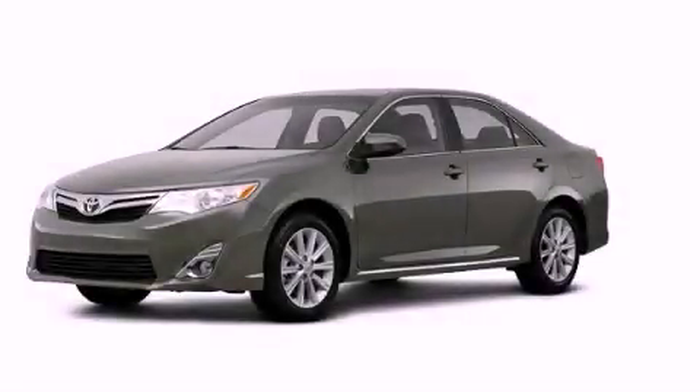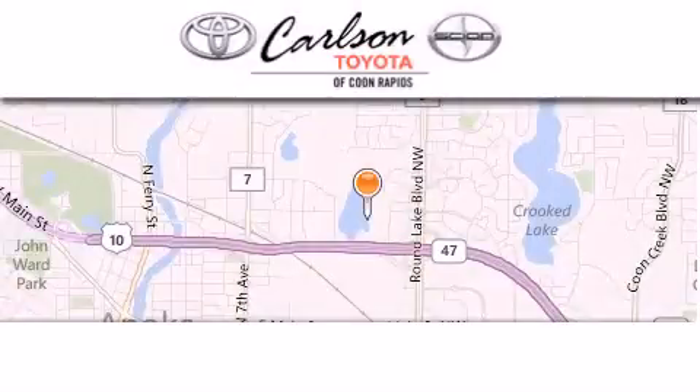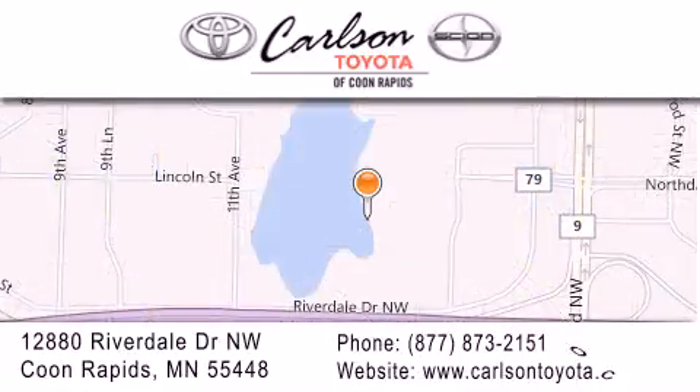Contact us today to schedule your opportunity to see this automobile in person. Carlson Toyota is located at 12880 Riverdale Drive Northwest in Coon Rapids. Our goal is to exceed all of your expectations to ensure that you'll return for future visits. Carlson Toyota — you're gonna love us.